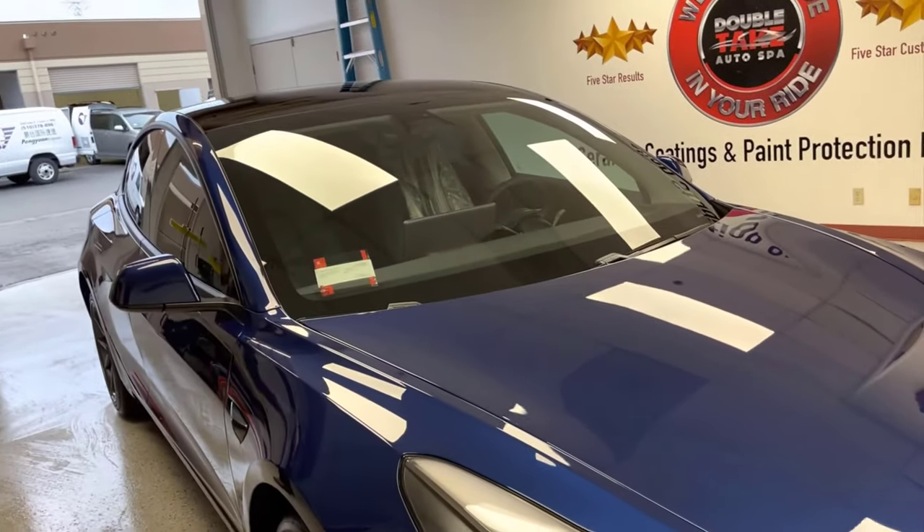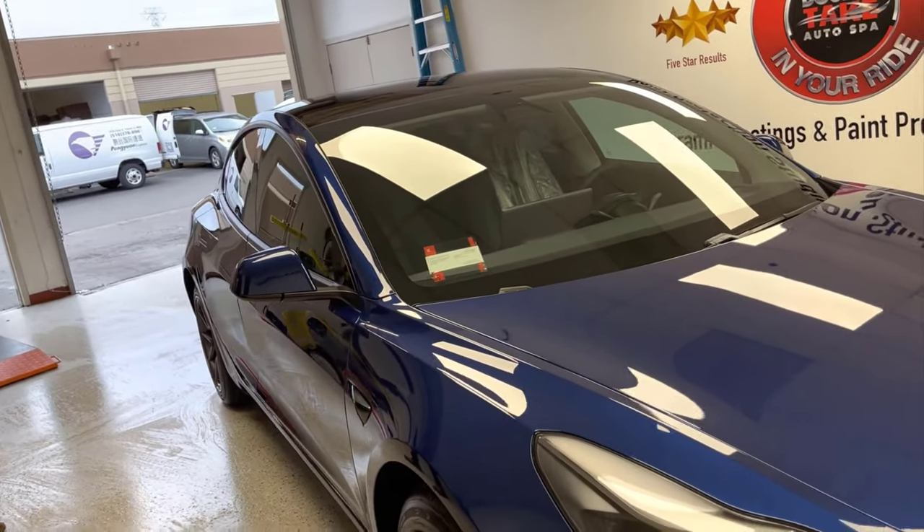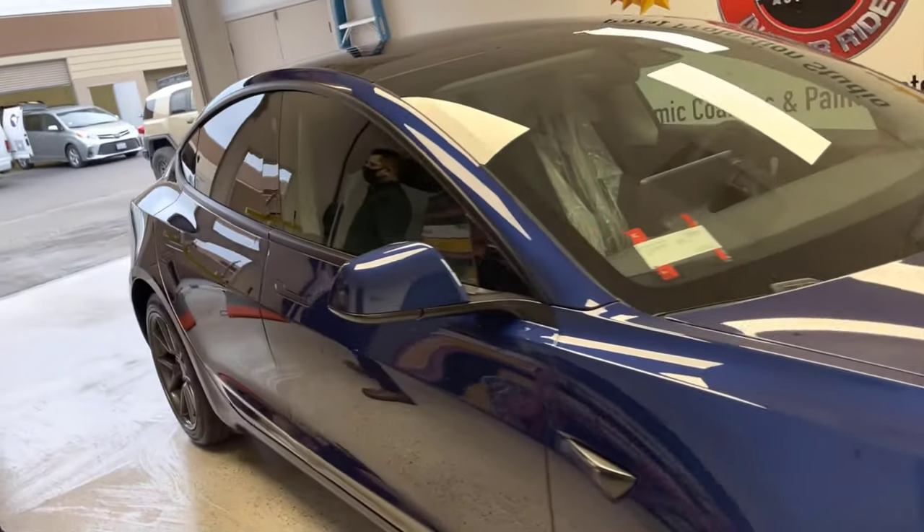And then I did one other thing for you — we did your headlights and we did your side mirrors as well. Oh, thank you very much. So you're fully protected. Thank you. You're welcome.